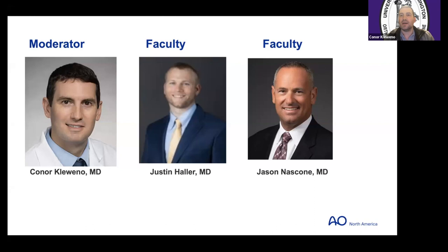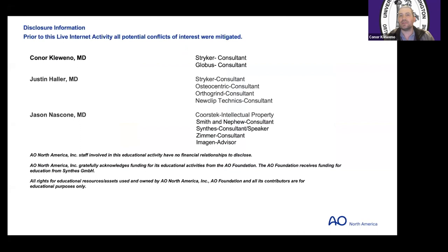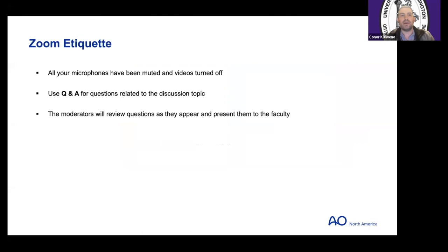Just a little bit of housekeeping: our conflicts are here as well as on the website. All of your microphones will be muted during the webinar, but please use the Q&A for questions and we'll have some time at the end to address those.